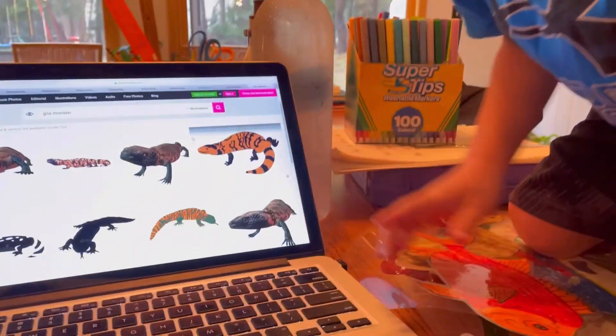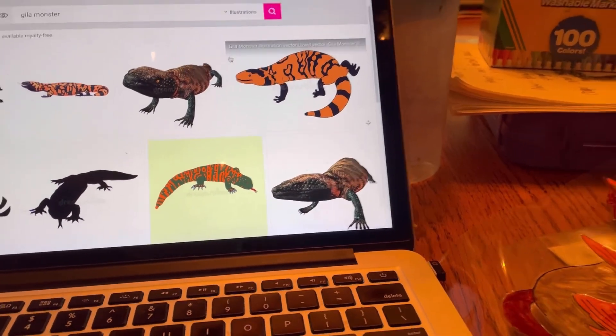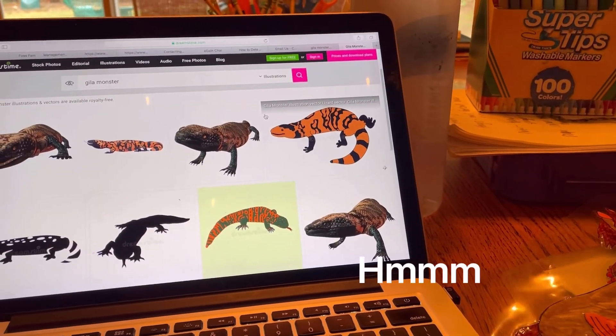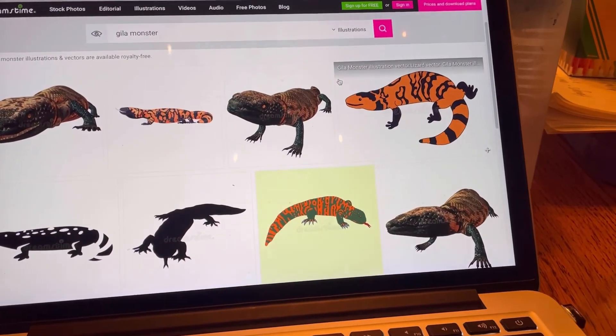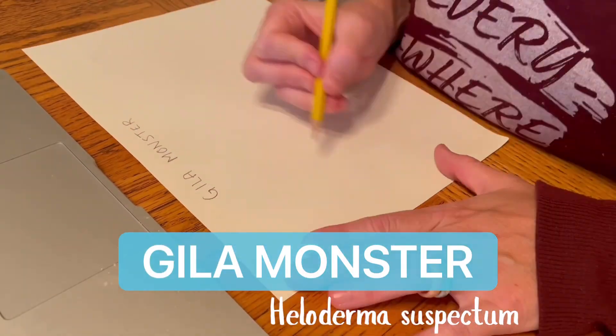When we got home from Arizona we decided to make a Gila monster for Yogi's birthday. Tommy liked this one the best but requested a straight tail instead.